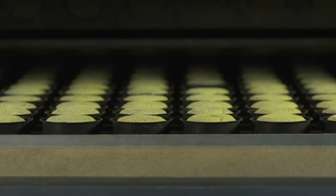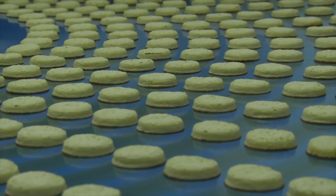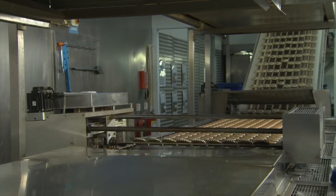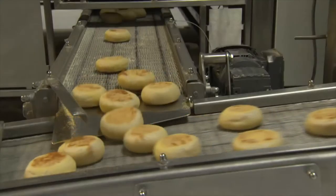Historically we have based our business in manufacturing large scale production lines with typical hourly outputs of 14,000 crumpets, 19,000 pancakes, and 26,000 English muffins.